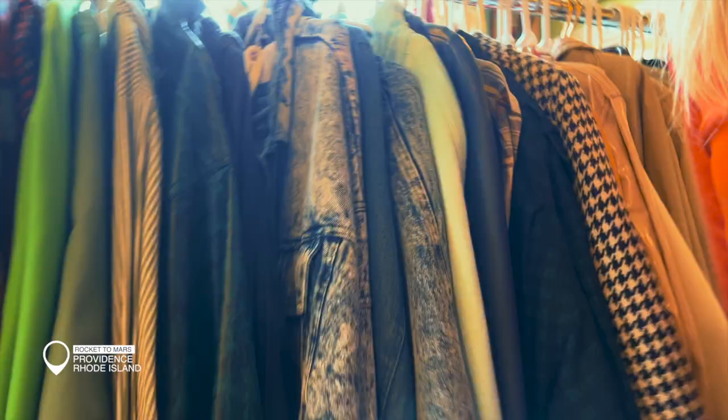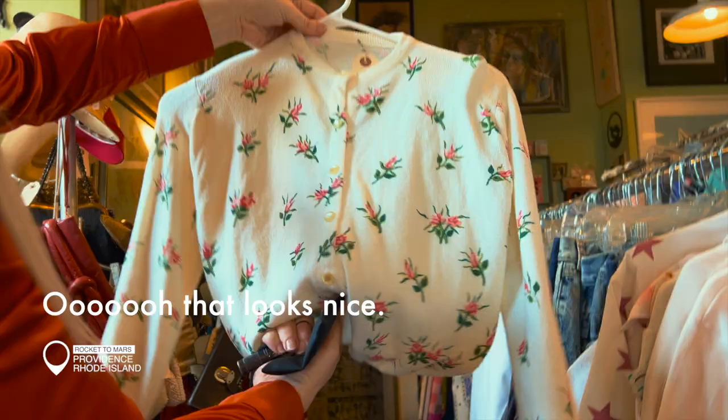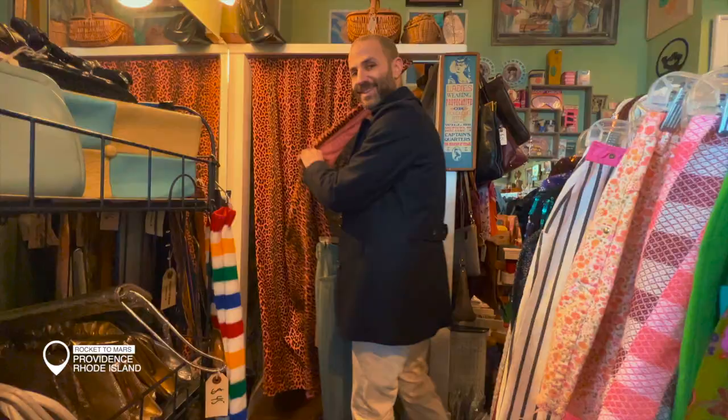Now let's see what mommy's doing. We just saw what daddy was doing — tell us what you found. Oh, that looks nice. What's on those — are those flowers?